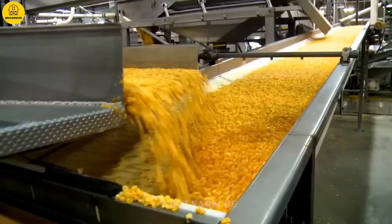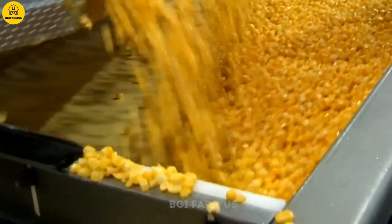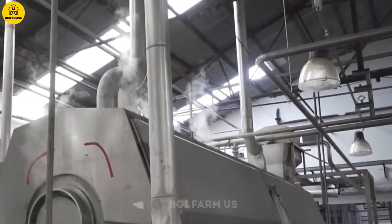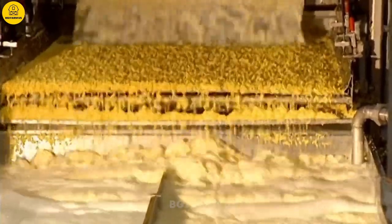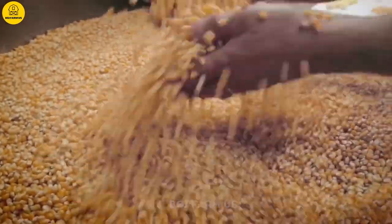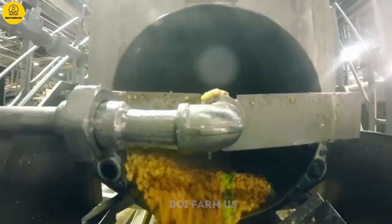The corn kernels undergo another visual inspection at this stage. Discolored or damaged kernels are discarded. Selection is critical to ensure that only the highest quality kernels make it to the next step of the process. The next step is soaking the corn kernels in boiling water for a short time. The main goal of blanching is to inactivate the natural enzymes present in corn, which can degrade the color, flavor, and texture of the corn over time, especially during storage.